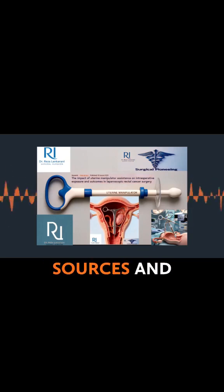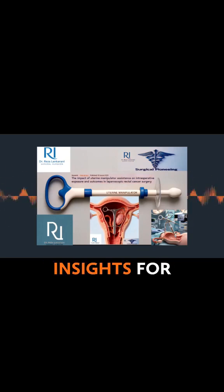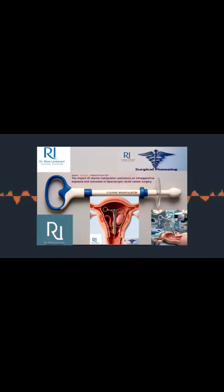This is a show that takes complex topics, digs into the sources, and really tries to pull out the key insights for you. Today we're stepping into the world of modern surgery — think high-precision, minimally invasive techniques, surgeons working in incredibly confined spaces.